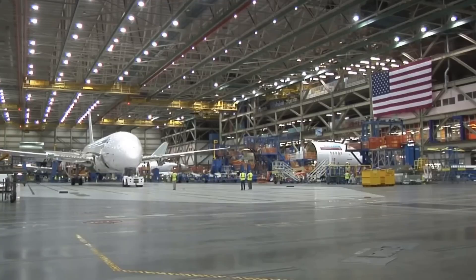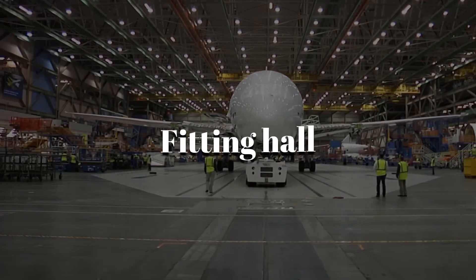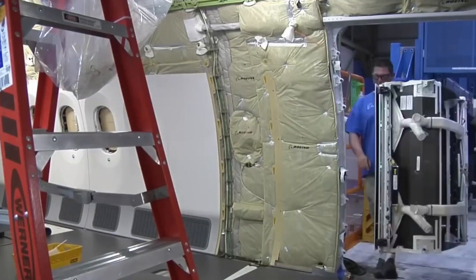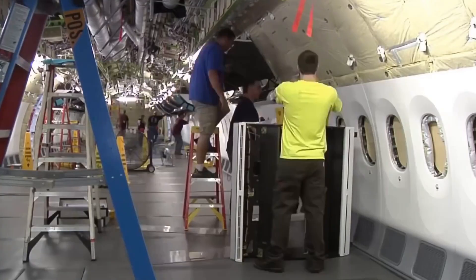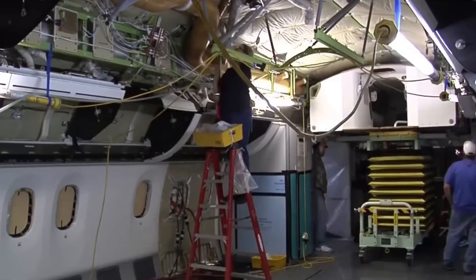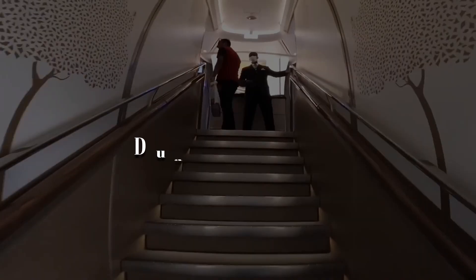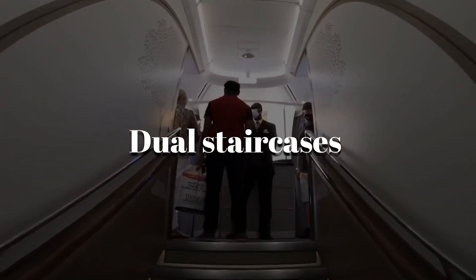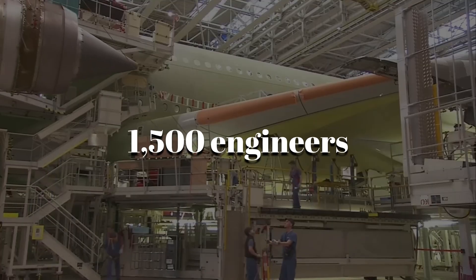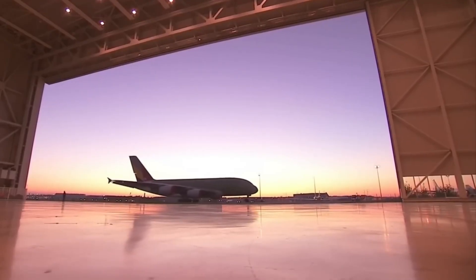Once the frame is in place, the aircraft moves to the fitting hall. This is where the interior comes to life. Engineers install everything from oxygen systems and pressurization controls to thousands of seats, in-flight entertainment, and the A380's famous dual staircases connecting both decks. All of this takes around 12 weeks and more than 1,500 engineers just to get the aircraft ready for testing.